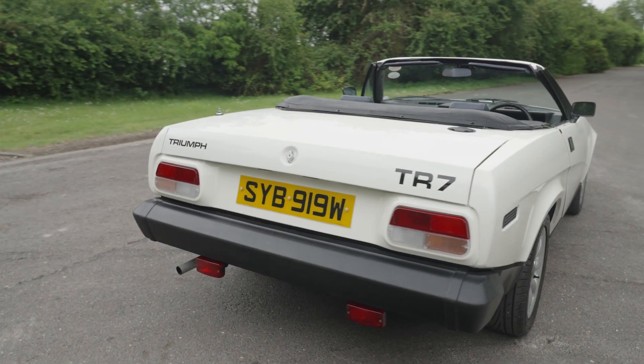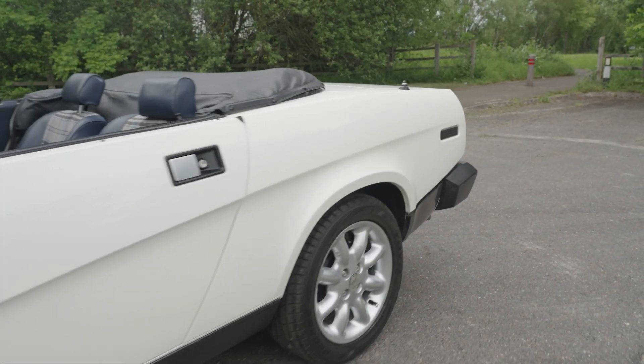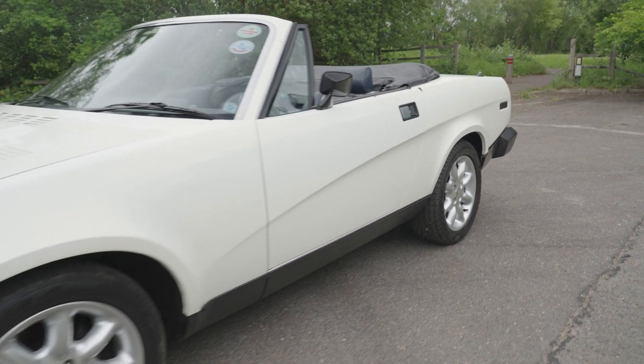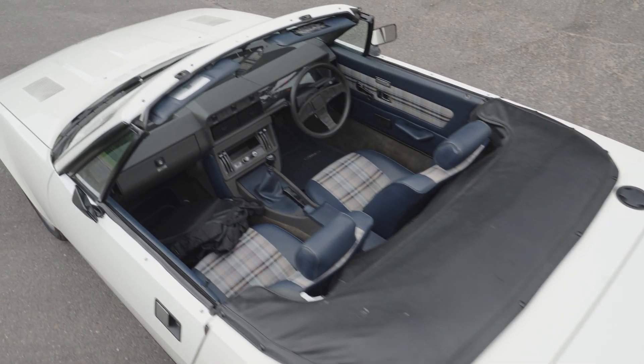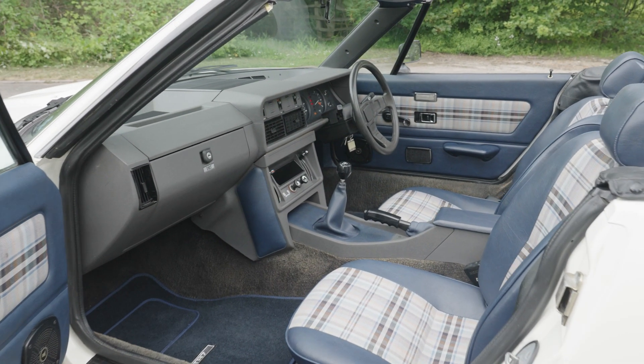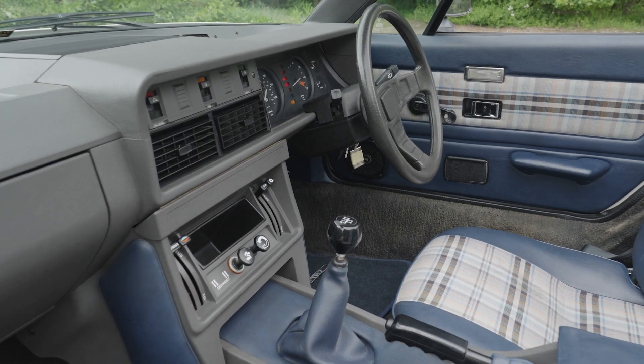Offered with the original factory wheels and a fresh MOT, it's described by our vendor as a very original car, in lovely condition. SYB 919W behaved faultlessly on our recent photography shoot.